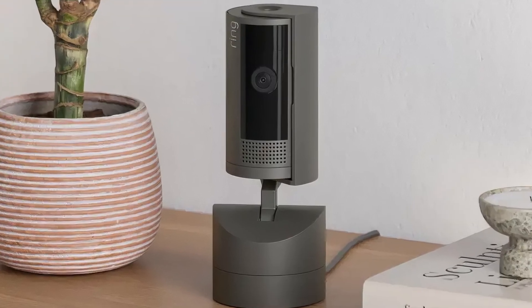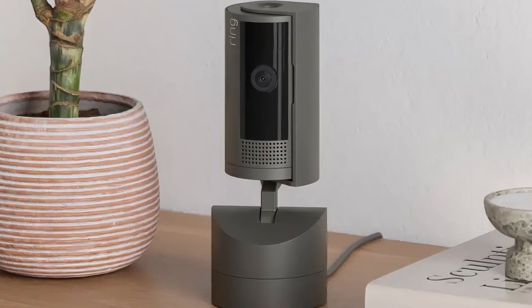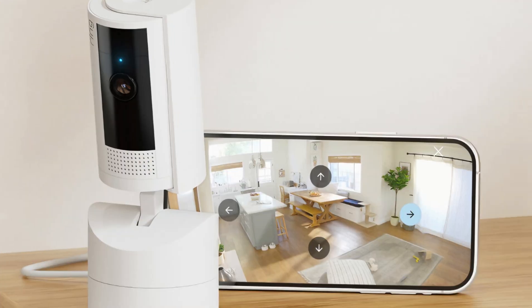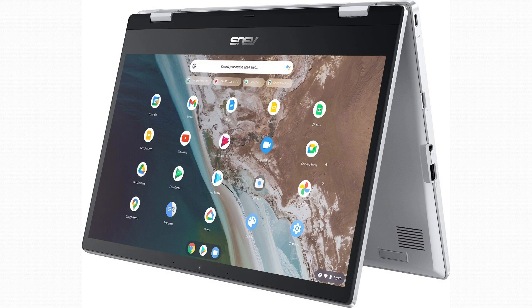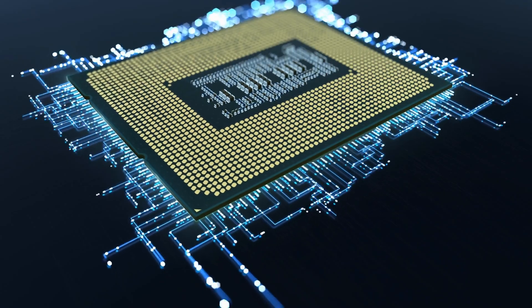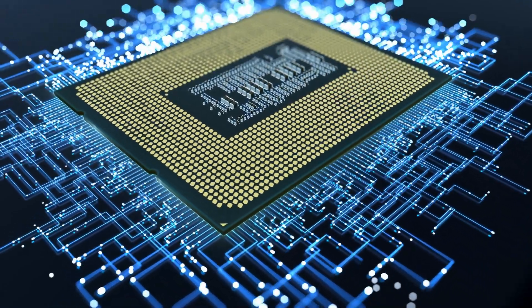Amazfit introduced a new prototype called V1AI, a small camera that sits on a table and sends data like calories, carbs, and proteins to the Zep app. Asus launched the Chromebook CX14 for around $200, with a 14-inch 1080p screen and an Intel Celeron N4500 processor. There's also a 15-inch version in the new Chromebook Plus line with stronger processors at a slightly higher price.